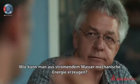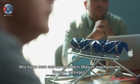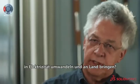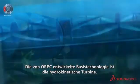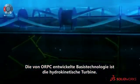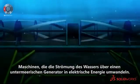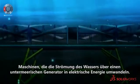How do you take moving water and turn that into mechanical energy, and then how do you take that mechanical energy, turn it into electricity, and bring it to shore? The basic technology that ORPC develops is a hydrokinetic turbine — machines that transfer the motion of the water into electrical energy from a subsea generator.